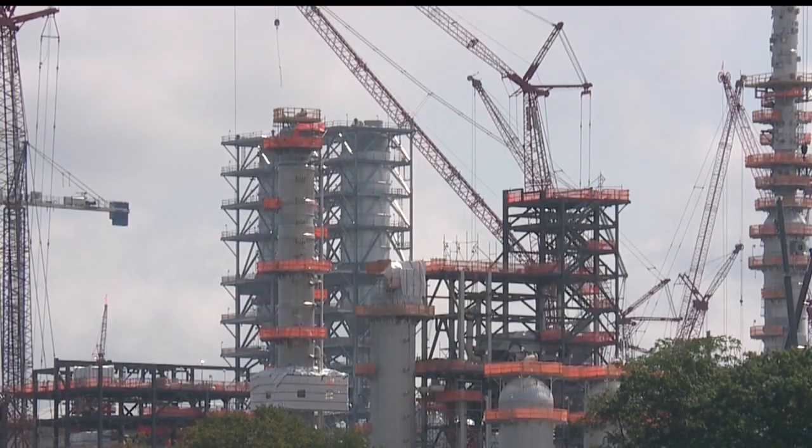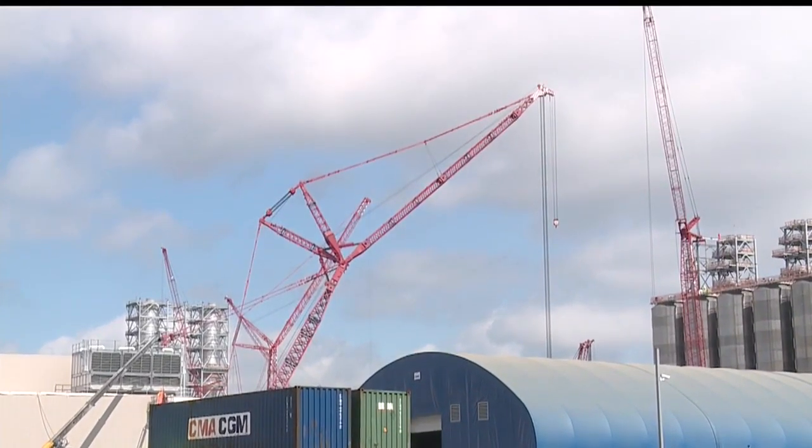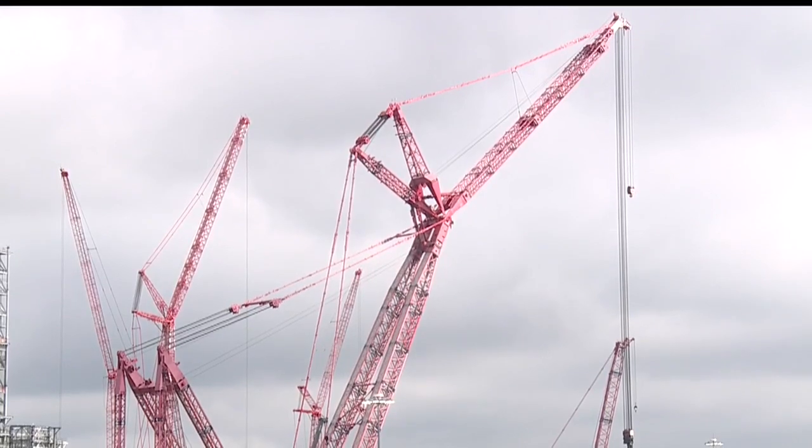In the meantime, construction here and on pipelines to feed the plant continues. There are still 100 cranes operating here, including one that's the second largest of its kind in the world — taller than the Statue of Liberty. Its nickname is the mother of all cranes. It's nearly 700 feet tall, has been here for several months, and will be here until October.